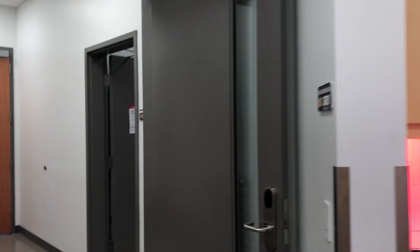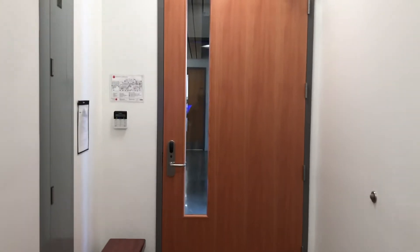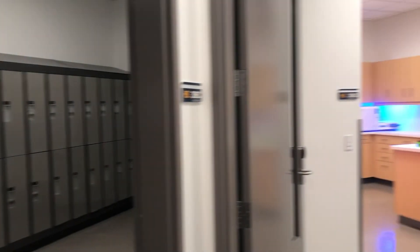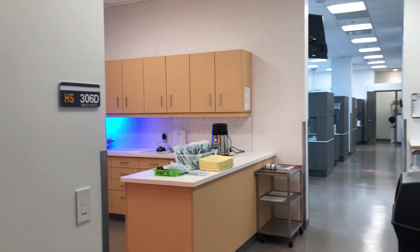As we head to the rear entrance of our clinic, this is where our students come in every day before their clinic starts. They have their own change room where they can change into their clinical attire. And that is the Certified Dental Assisting Clinic at Okanagan College.